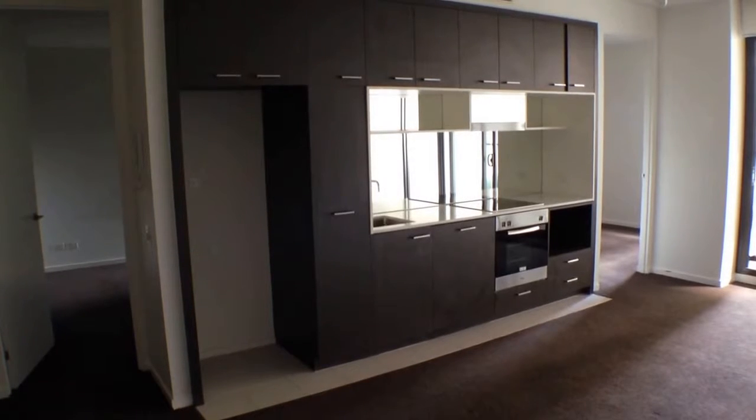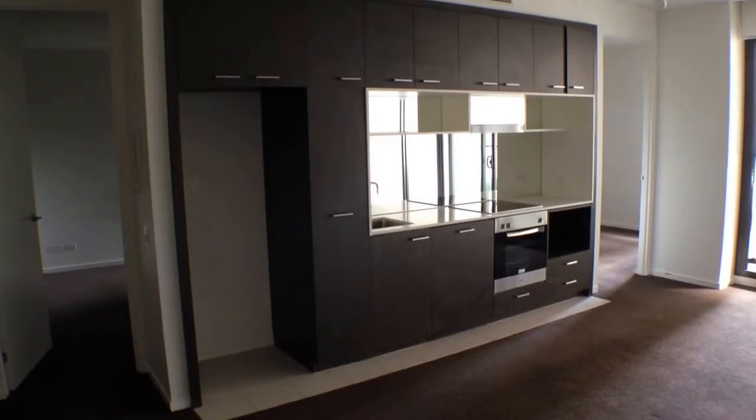Here we are at unit 314 at 2 McGowan Street in Richmond for the marketing video tour of this property.